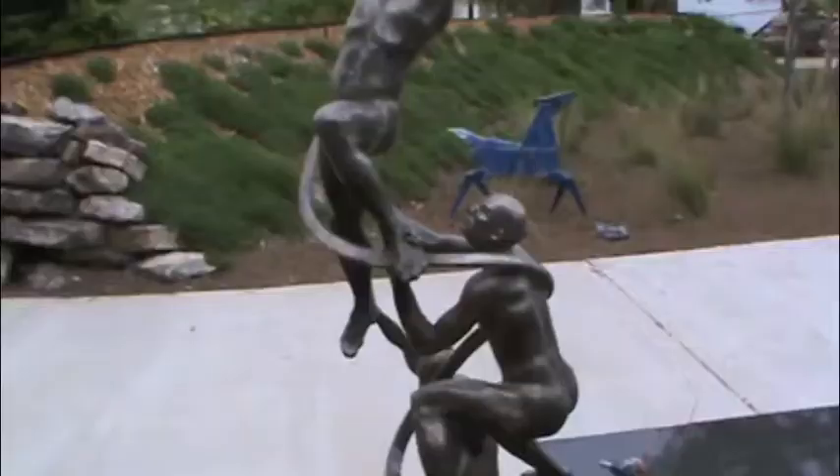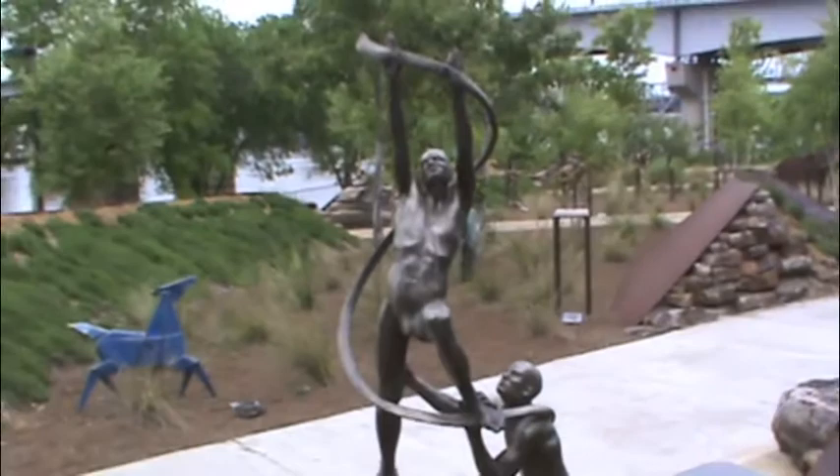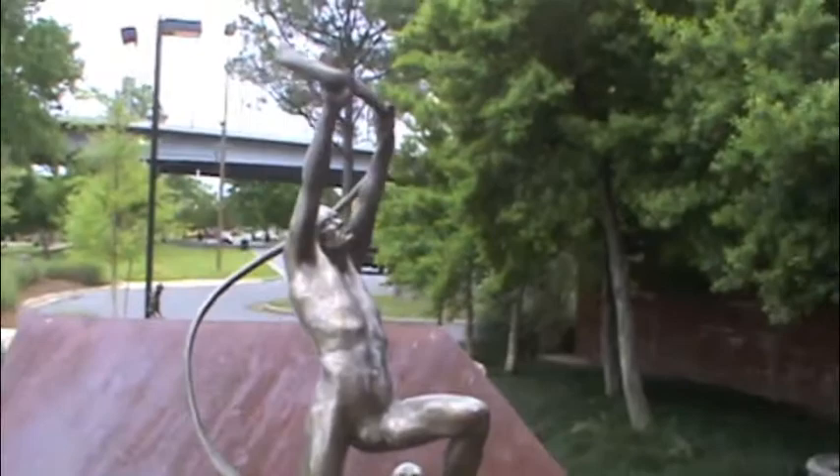The man on top is climbing to the top of the spiral with help from the other two people below him. He relies on them to reach his goal of making it to the top. He does not grip the top of the spiral, but rather gently holds it in both of his hands. He looks upward as well.